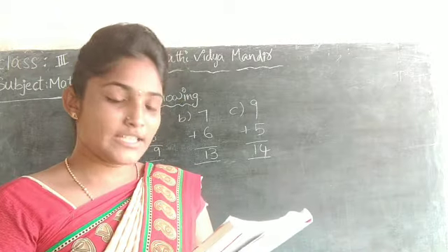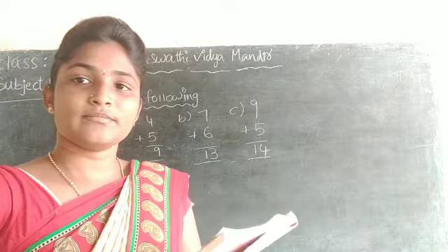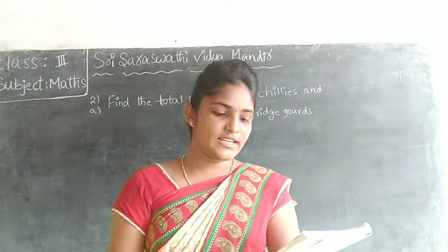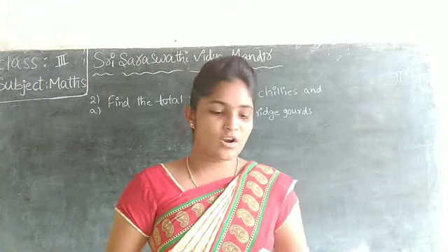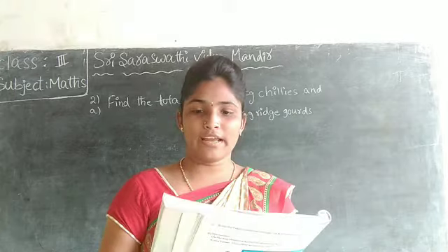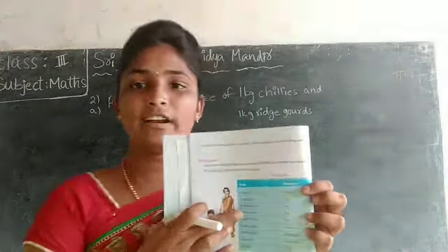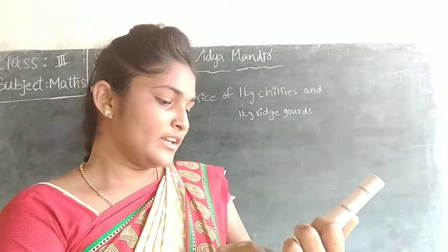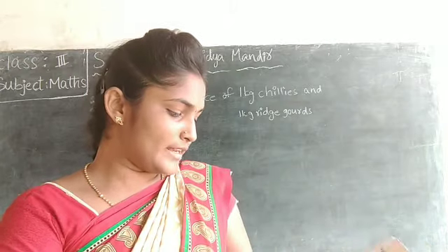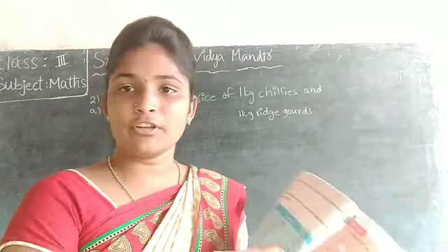Find the total price of 1 kg chili and 1 kg ridge gourd. Ridge gourd means potlakaya. Green chili — 1 kg is 20 rupees. Next, ridge gourd — 1 kg is 54 rupees.